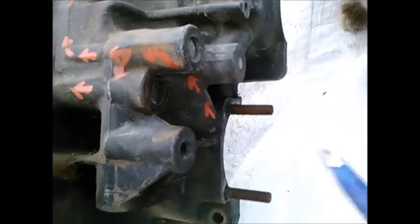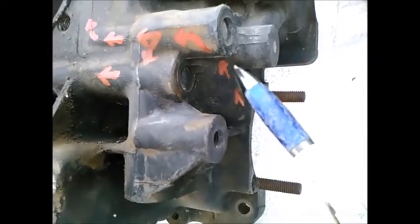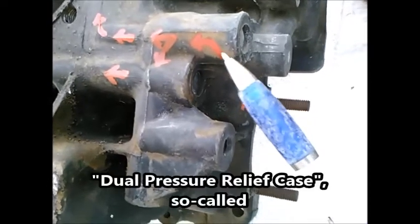I'm taking a look today at oil direction and passageways in a Volkswagen dual pressure relief case.